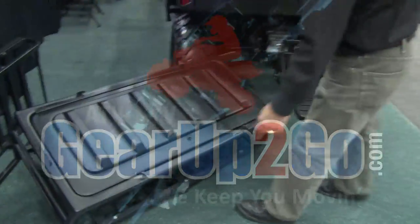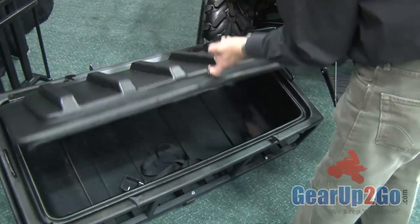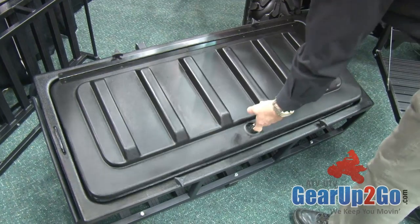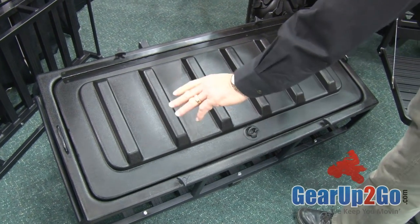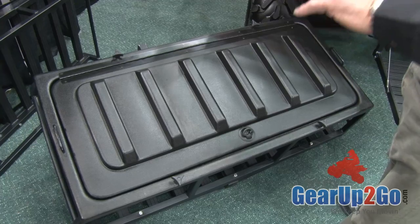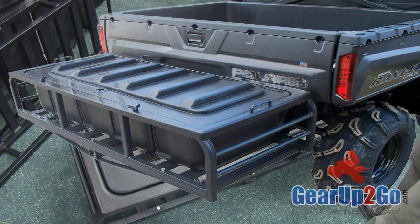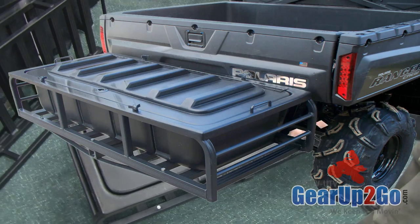We've got a dry storage hitch receiver cargo carrier here that allows you to carry clothing, food, anything that you want to keep dry and keep locked in a storage area.